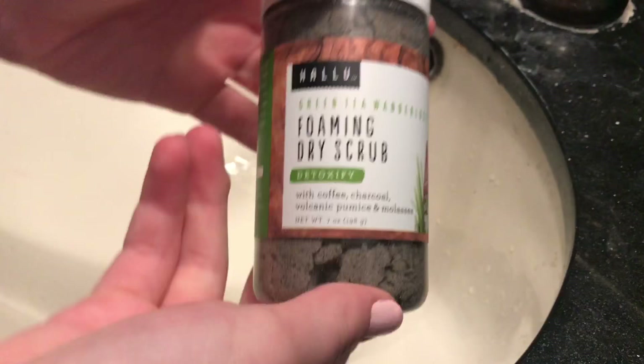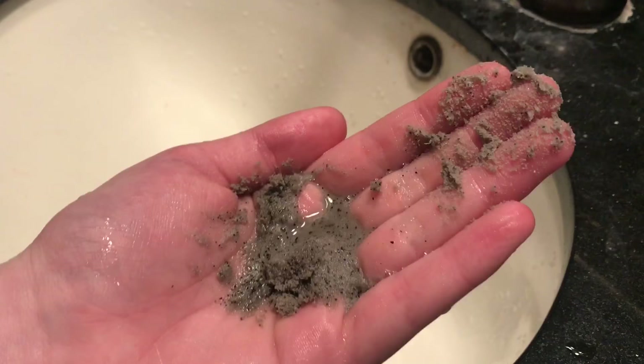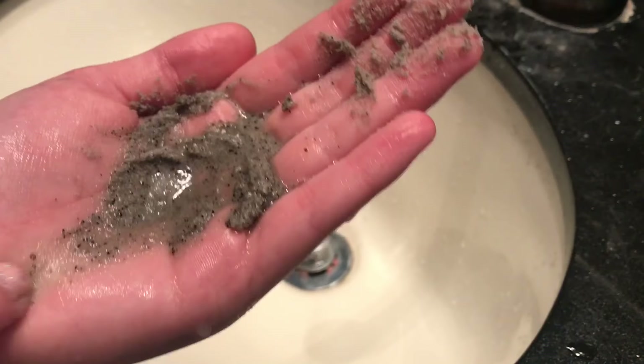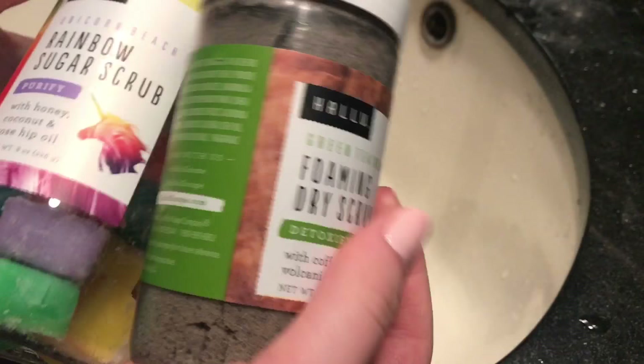Now I'm going to be trying the foaming scrub. This smells super refreshing. It says after you shake a handful and wet skin, watch it foam and bubble. So we're going to add a little bit of water — let's see if it'll bubble and foam up. You can kind of see the serum starting to rub. Now it's starting to foam a little bit. You can like feel it; it's like tingling almost. It's still bubbling and foaming so I'm going to rinse it off. It does leave them kind of exfoliated and really soft. I'd probably rate this an 8 out of 10. Both of these products are going to be an 8 out of 10.